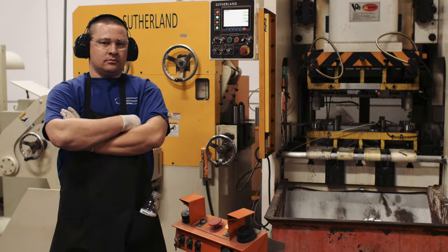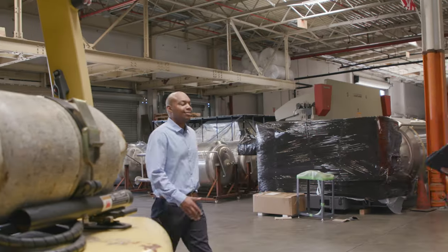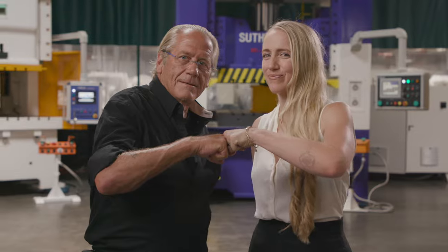We are committed to helping you raise the bar for safety, productivity, and efficiency in every aspect of your press lines — from rebuilds to control upgrades to customized solutions.